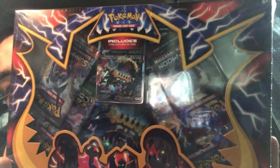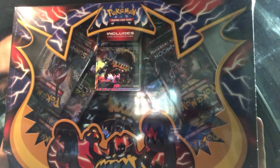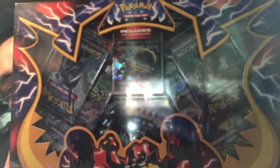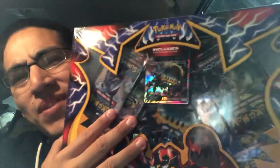Something interesting about this Guzzlord box — take a look at it first. You see it yet? No, I'm not holding it upside down. It was actually packaged upside down, and I don't know how or why, but I thought it was neat. It was the only one like that, so I figured why not just grab it and see if it's the lucky one.